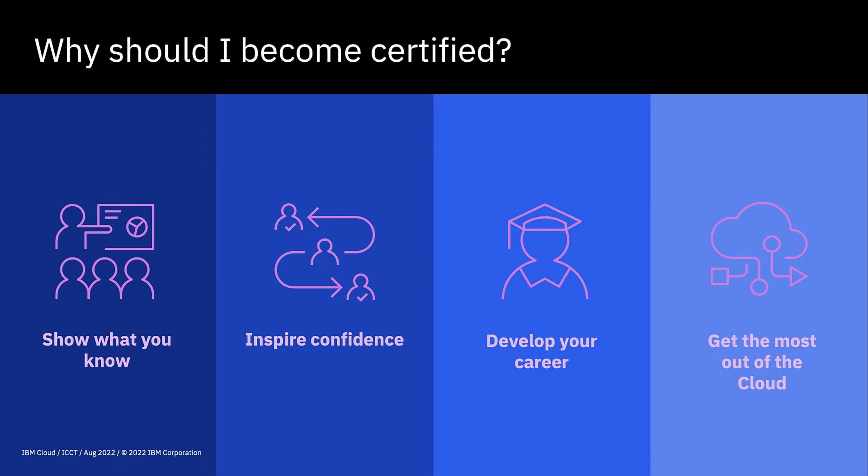A question I'm often asked is: why should I become certified in the first place? It does take some time, some effort, and also has some costs associated — the certification exams do have a charge even though the training is free. So quite often there's a big question: why should I become certified, why can't I just carry on as I am? There are four really good reasons for getting certified.